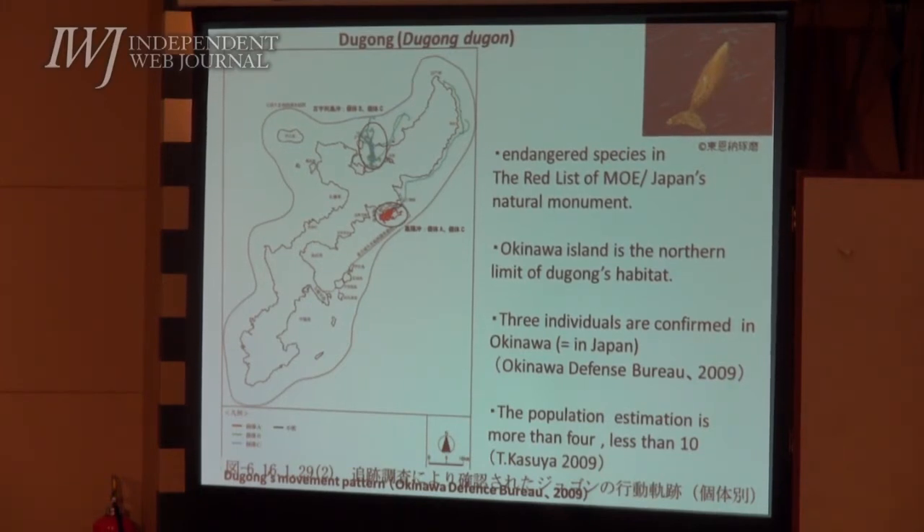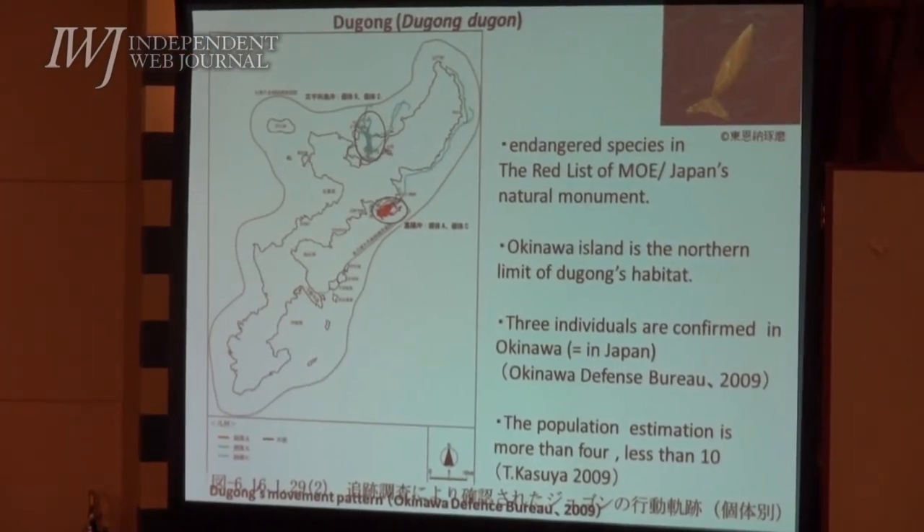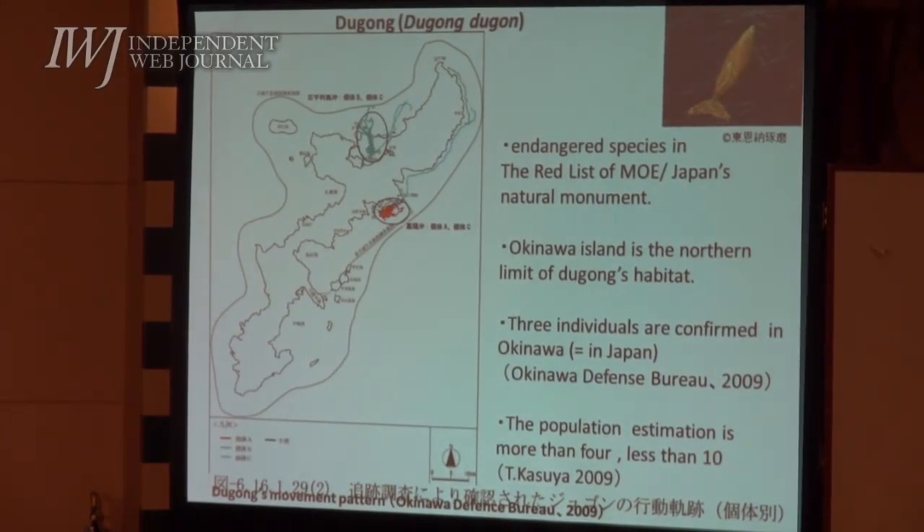The Bureau's EIA predicts that, considering the range of movement of the dugongs and utilization of seagrass beds as feeding grounds, the probability that the dugong will move to feed on the seagrass beds along the Henoko Bay area is small. There were no reports of dugong usage from 2005 through 2008. However, in 2009, the ODB's own survey reports indicate that the dugong had begun to use this area again, and since then the usage has gradually increased.